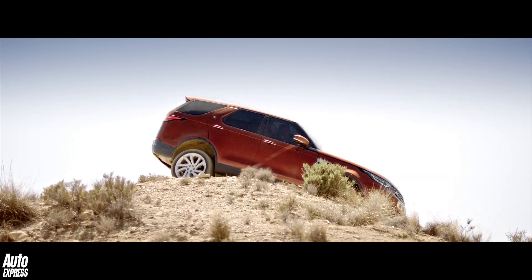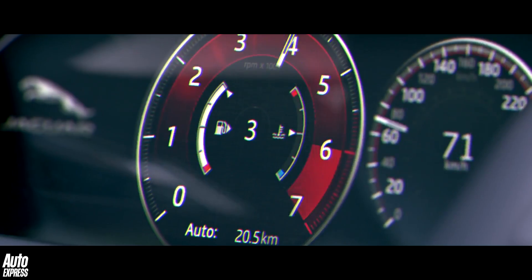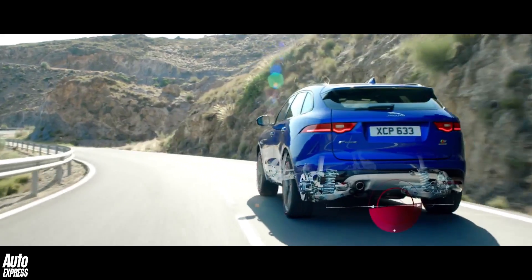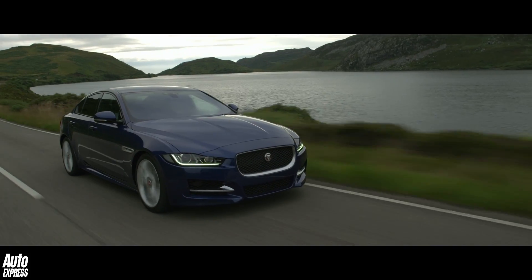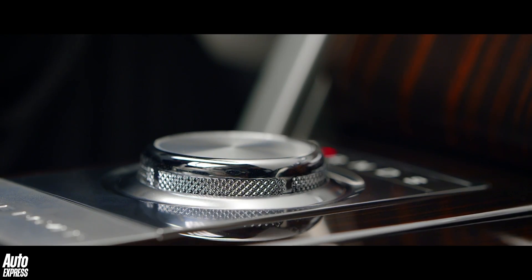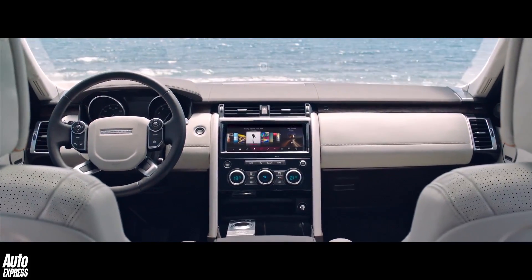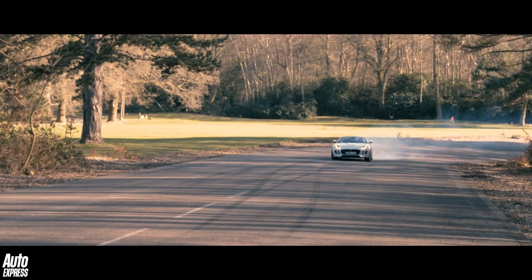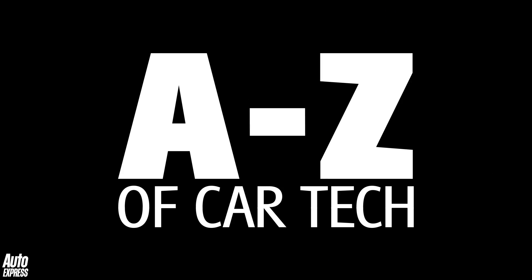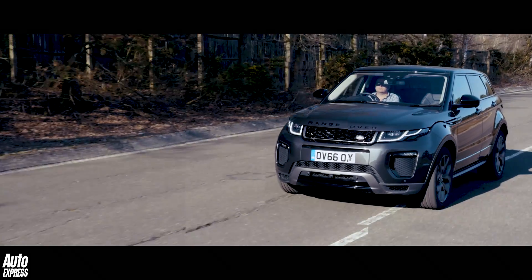The technology contained within the modern motor car can be both fascinating but slightly baffling nowadays as well. Most of such technology exists to make our cars safer, more efficient and just better than ever to drive. But some of it can be quite confusing for the average motorist, so in this A-Z series we will attempt to unravel the mystery of technology that is the modern motor car. This week, the letter E.